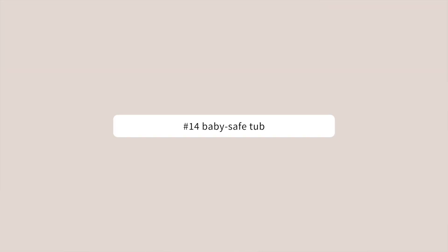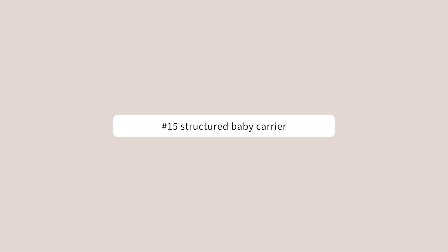A baby safe bathtub — especially when they're young and can't sit up on their own, you need a safe place to keep them. This is an item you can register for and reuse multiple times, or just borrow from a friend who's already had a kid for a few months, but it's definitely an item you will need.